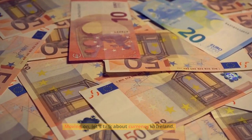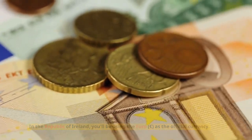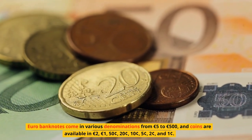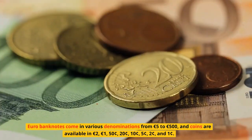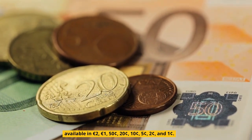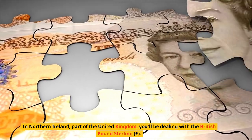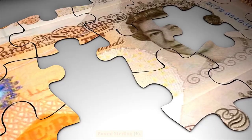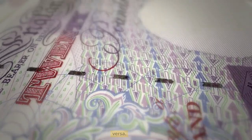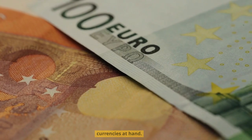Let's talk about currency in Ireland. In the Republic of Ireland, you'll be using the euro as the official currency. Euro banknotes come in various denominations from 5 euros to 500 euros, and coins are available in 2 euros, 1 euro, 50 cents, 20 cents, 10 cents, 5 cents, 2 cents, and 1 cent. In Northern Ireland, part of the United Kingdom, you'll be dealing with the British pound sterling. Please note that the British pound is not accepted in the Republic of Ireland, and vice versa. So, if you're planning to explore both parts of Ireland, it's essential to have both currencies at hand.